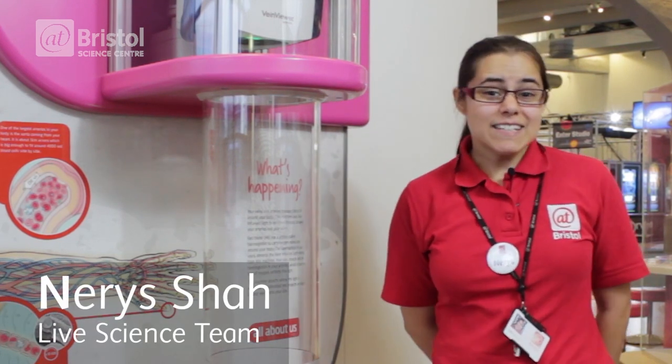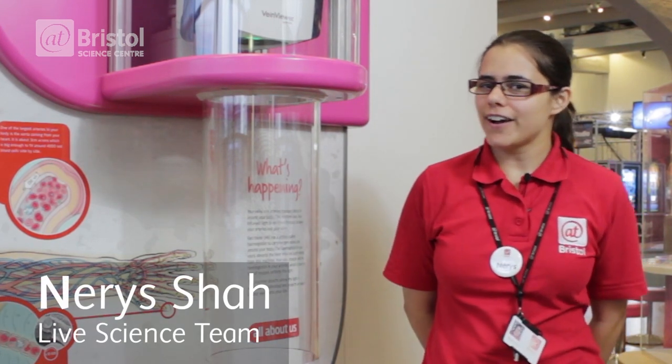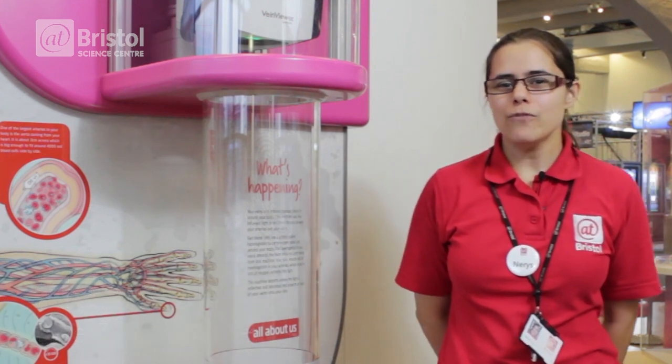Hello, I'm Nerys. I'm a member of the Life Science team here at Bristol, and today we're going to try and answer the question: why are your veins blue?